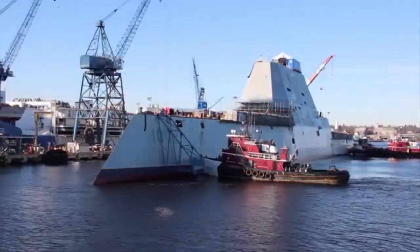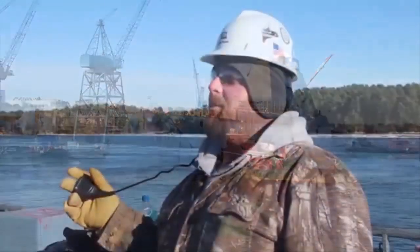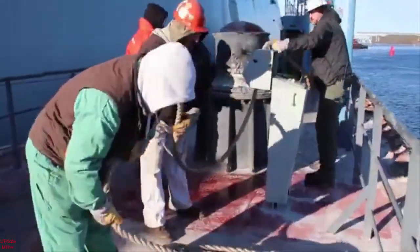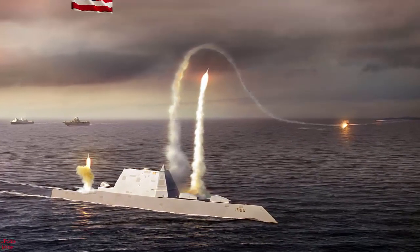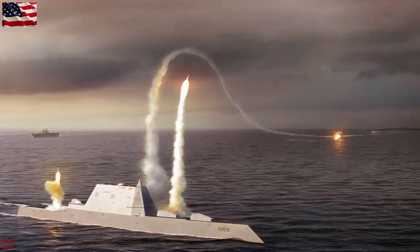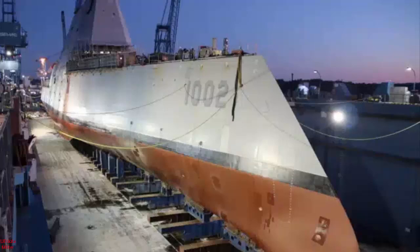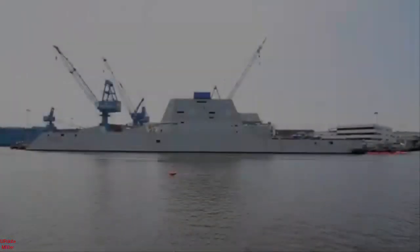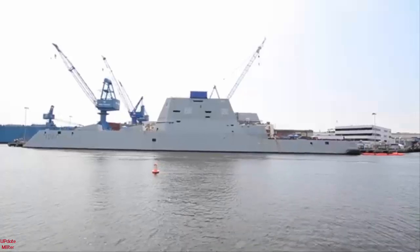U.S. Navy begins hypersonic integration on USS Lyndon B. Johnson. The U.S. Navy announced that the USS Lyndon B. Johnson DDG-1002 dry docked at Huntington-Ingalls Industries Pascagoula shipyard in Mississippi last Sunday to begin the integration process for Conventional Prompt Strike, making the Zumwalt-class destroyer the second vessel to receive the conventional hypersonic missiles.